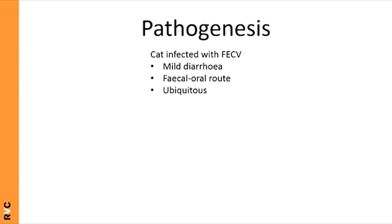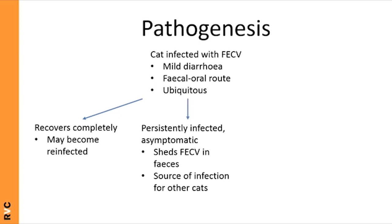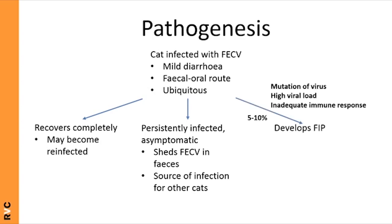Cats are initially infected with FECV, which may cause diarrhea or no clinical signs at all. Infection spreads via the fecal-oral route and is ubiquitous — around 40% of regular household cats are seropositive for FECV, rising to 100% in catteries and shelters. Possible outcomes include complete recovery (though not lifelong immunity), persistent asymptomatic infection with ongoing fecal shedding, or — for the unlucky 5–10% — development of FIP.